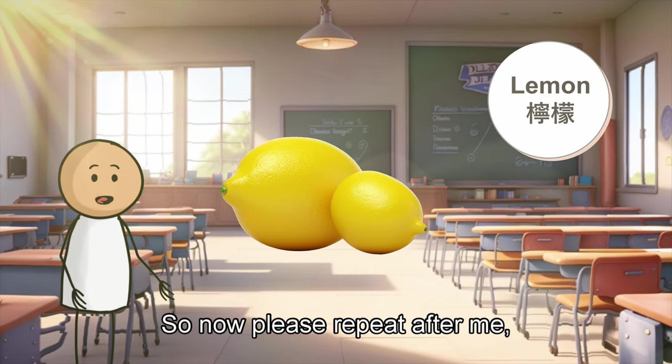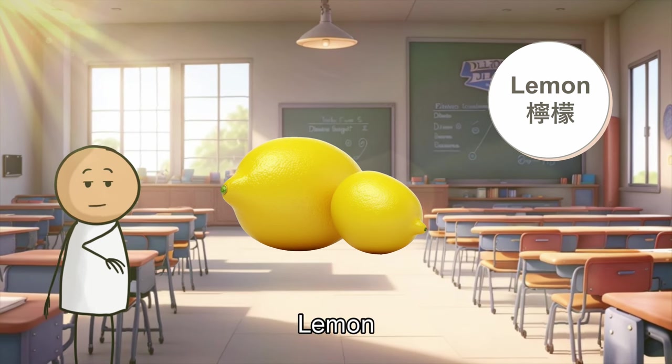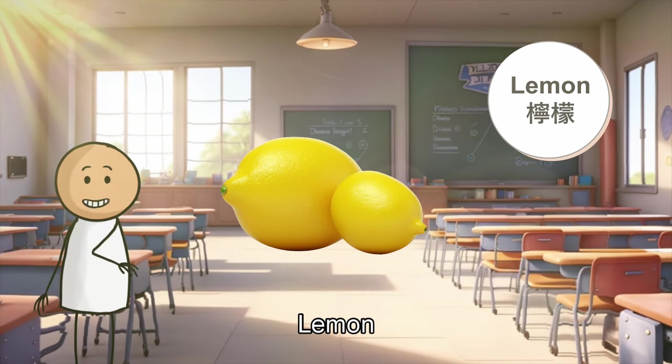So now, please repeat after me. Lemon. Lemon. Lemon.